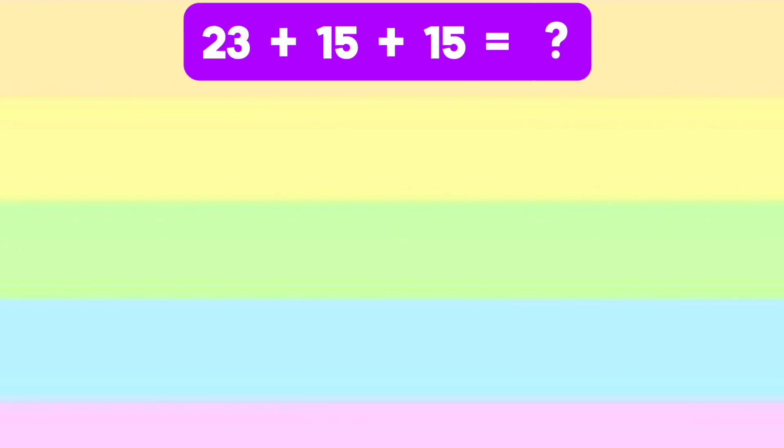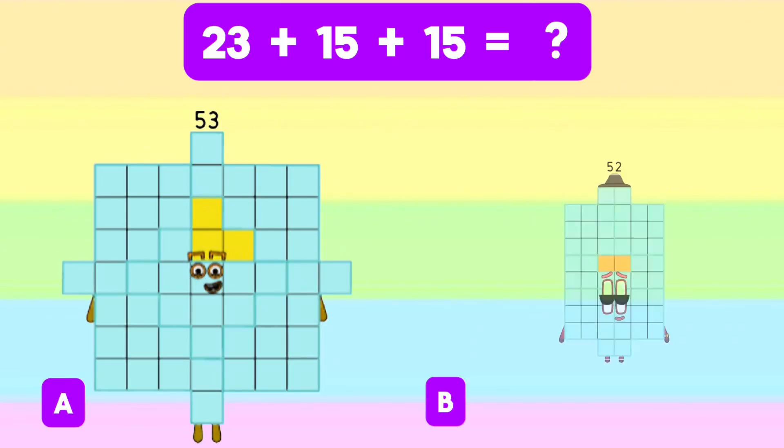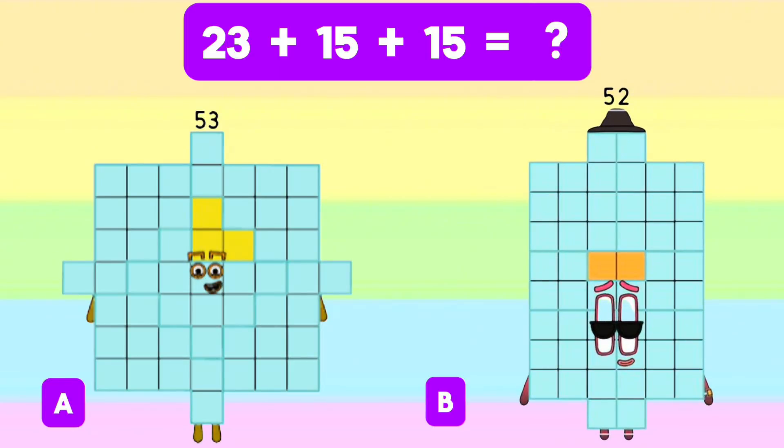Lastly, let's add 23 plus 15 plus 15. Is it letter A, 53? Or letter B, 52? And the answer is letter A, 53.